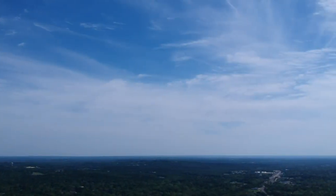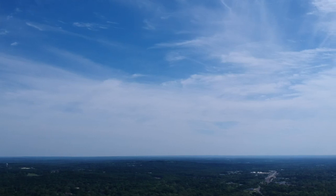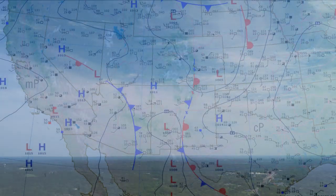We got fair weather once again in Texas. I'm sure it's not going to last very long, so people are out enjoying it while they can. Here's the map in the southwest U.S.